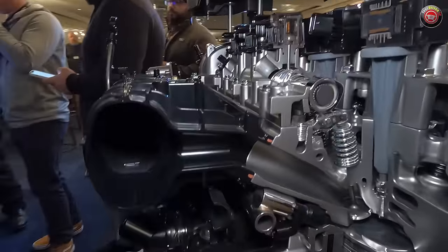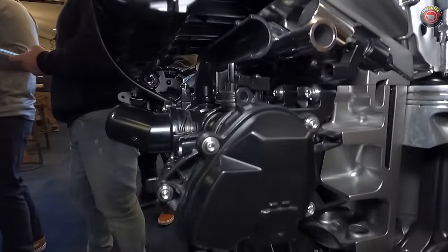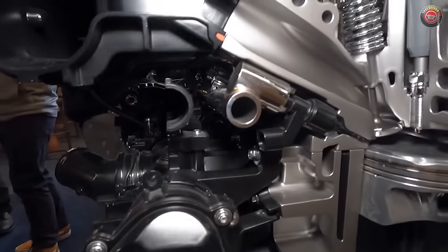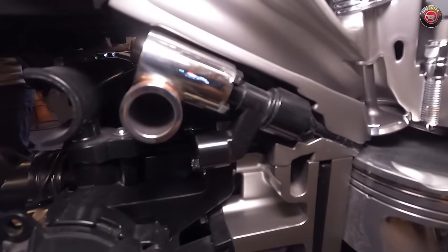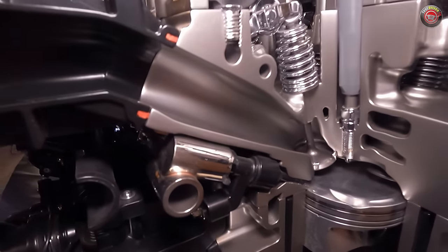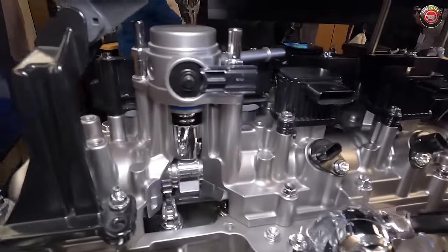All three variations of the engine share common specifications, like a 10-to-1 compression ratio and a 6,100 RPM redline, and most notably they are all recommended to use 87-octane regular unleaded. Direct fuel injection is standard, the entire assembly of which is mounted at the side of the head just below the composite plastic intake manifold.